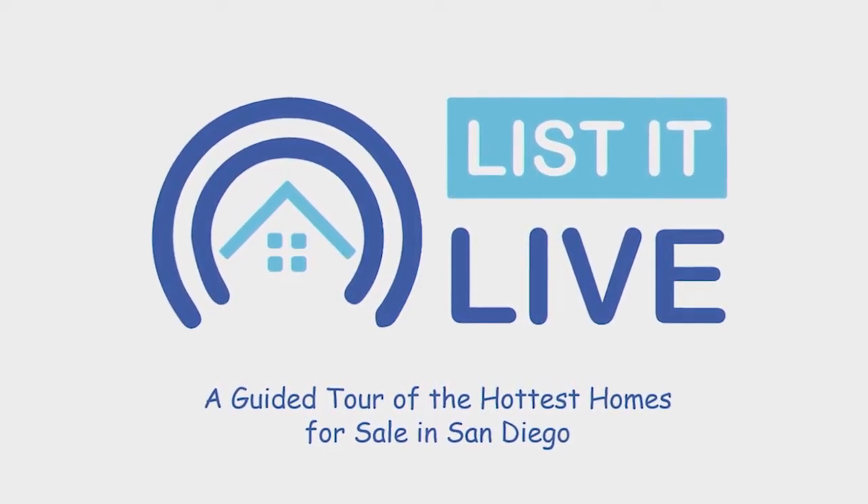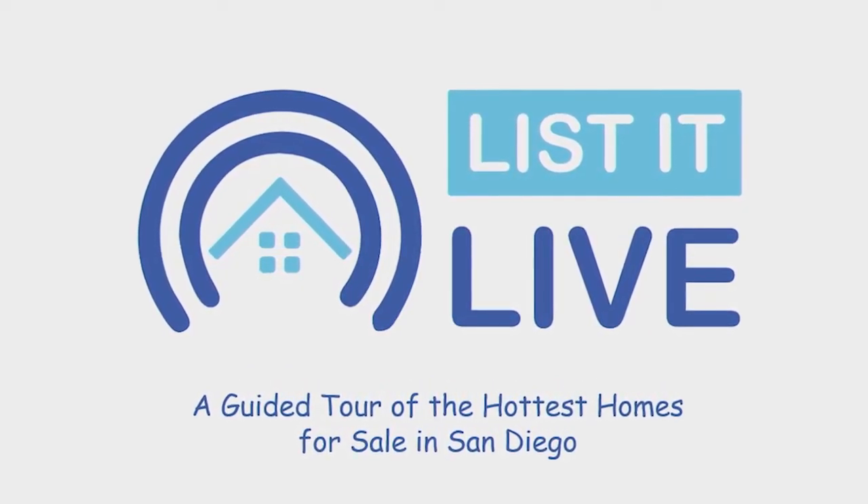You're watching List It Live, where we give you a guided tour of the hottest homes for sale in San Diego, and with me next is Sharon Anderson.